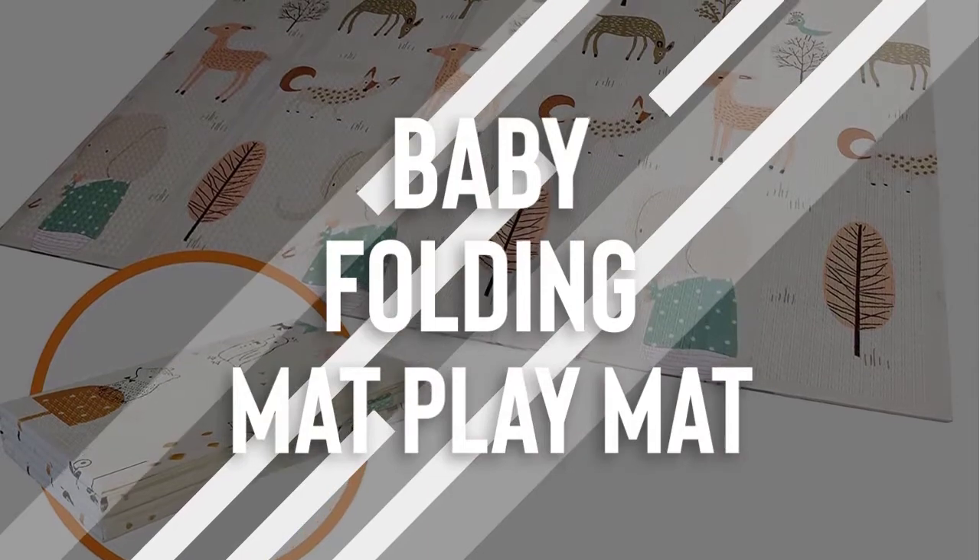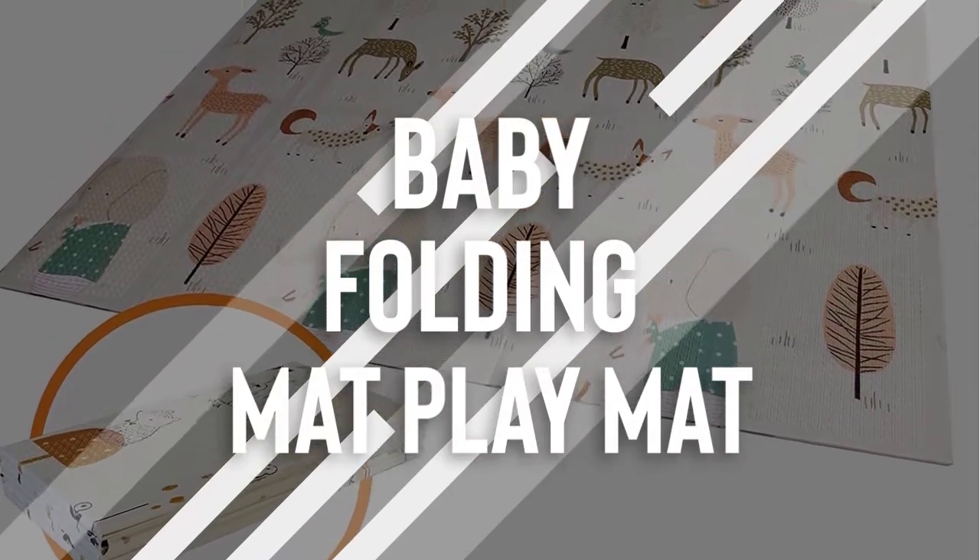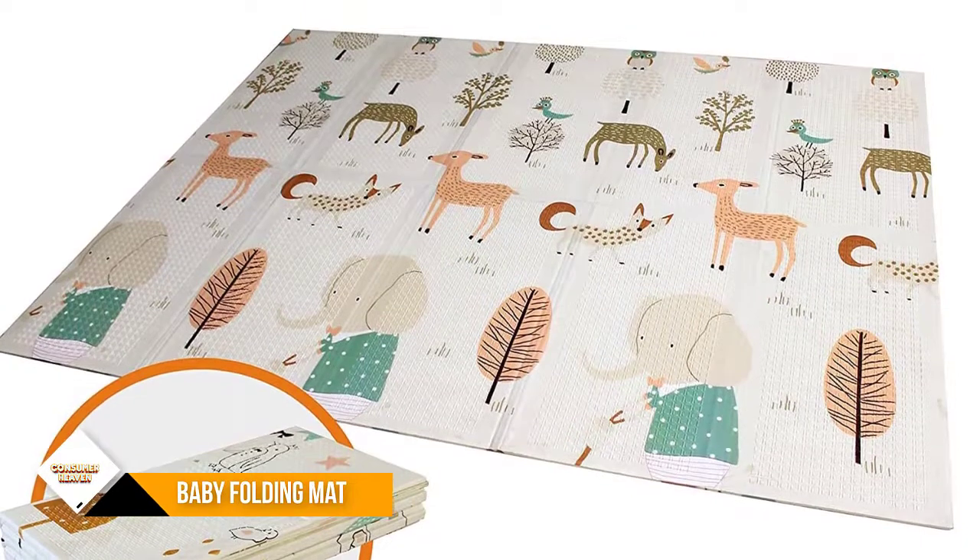Number 1: Baby Folding Mat Play Mat. This baby folding mat is easy to travel with and take out.